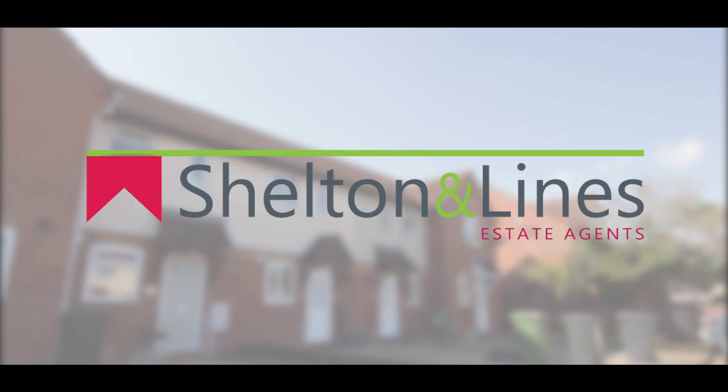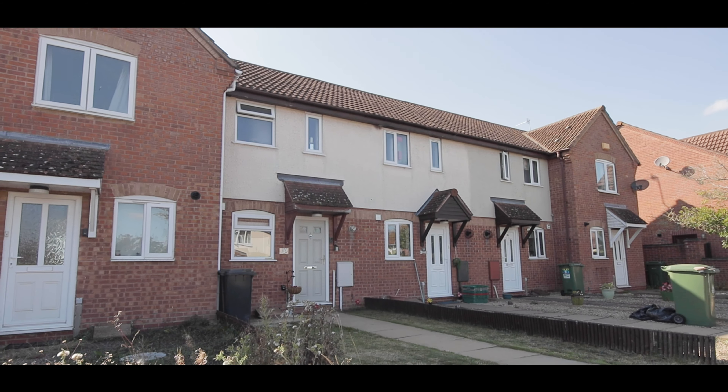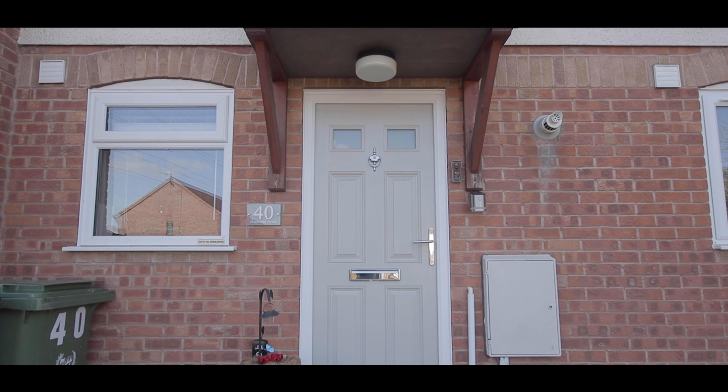Hi, Dawn here from Shelton & Lines Estate Agents in Worcester, and welcome to 40 Cranesbill Drive in St Peters. It's a one-bedroom modern terraced home. Let's go in and have a look.